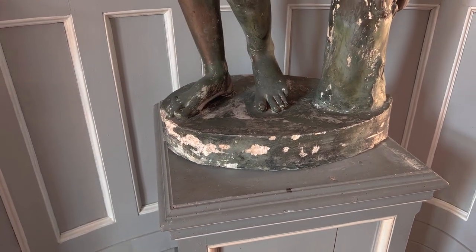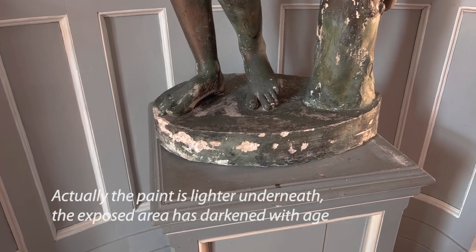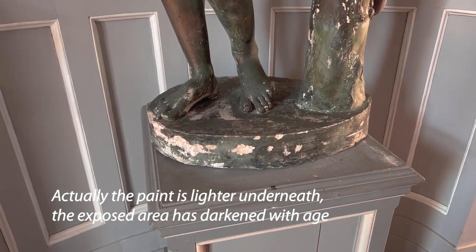The top of the base is faded except where the statue was originally. So under the statue there's actually an oval section that matches the base — darker paint that is not faded. So it's pretty clear that this was the base that was used for this statue.